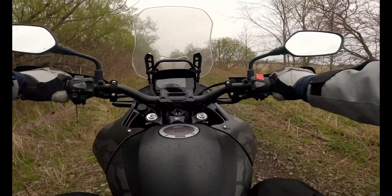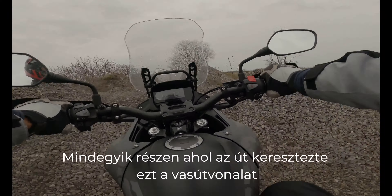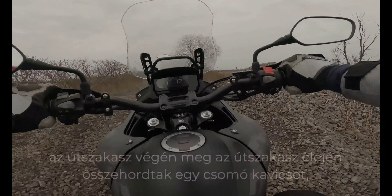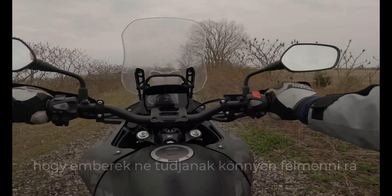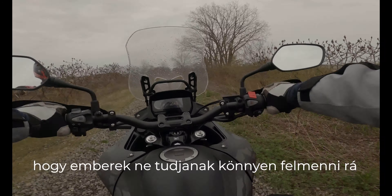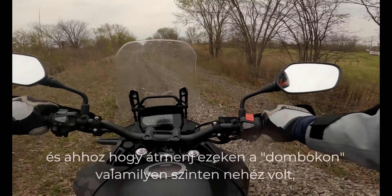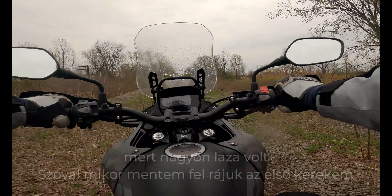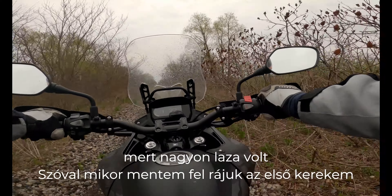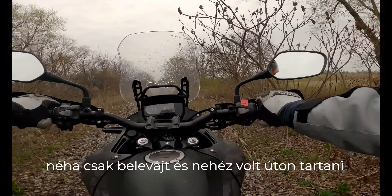It was definitely challenging. Every section where the road was crossing this railway, at the end and beginning of each section, they piled up a lot of stones so people can't get through easily. Getting through those stone hills was kind of hard because it was super loose.